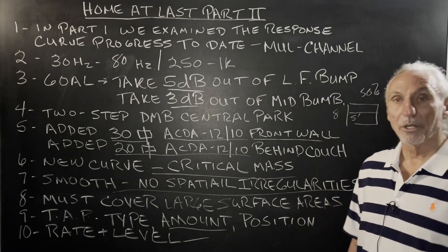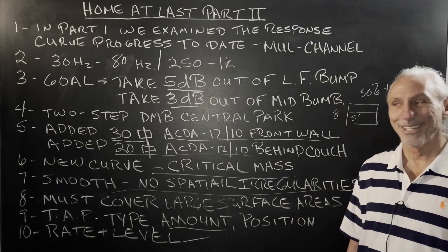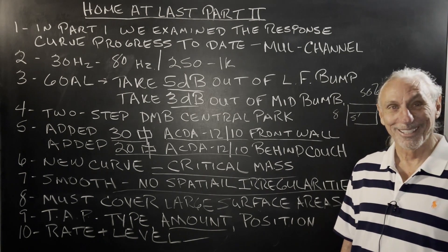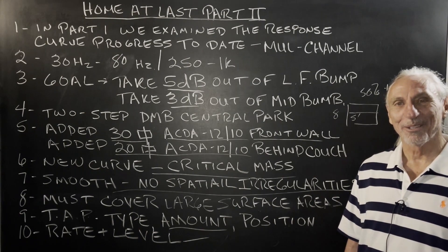So with this new curve, you can see we are definitely now — I hope — home at last. I hope this helps. Thank you.